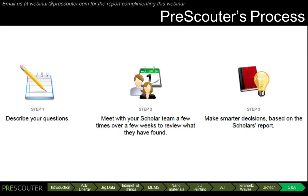Typically, clients provide us with a statement of work. In this particular case, we have broadly looked at nine disruptive technologies. In the second step, our team has a teleconference similar to this webinar, but where we would have interactive discussions with you and your teammates on the findings. And then, in the last step, we compile our findings into a report for you and your teammates to disseminate internally.